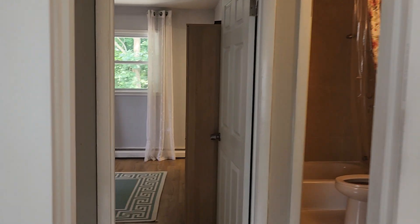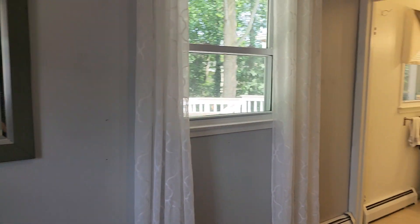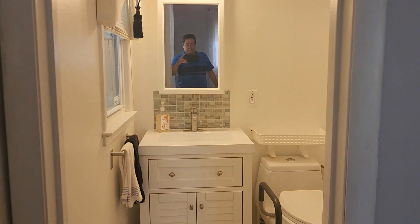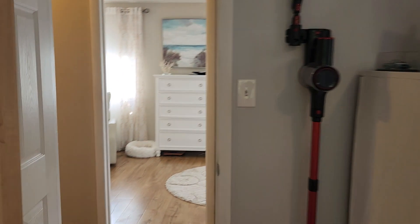Across the hall is the second of the two bedrooms up here. And you do have a half bath up here as well. Just to give you an idea of the view. Now we're going to head downstairs.